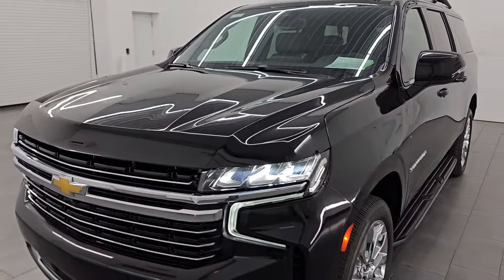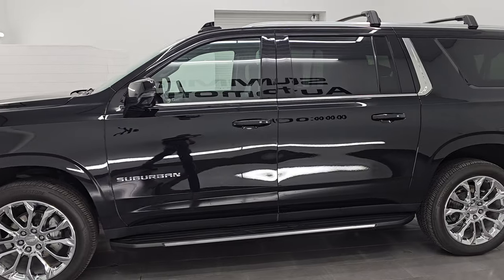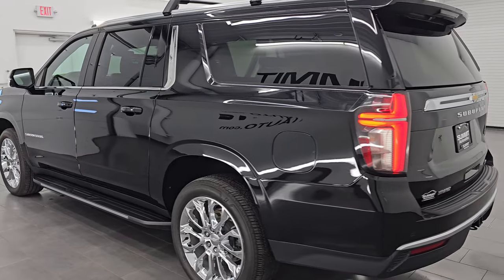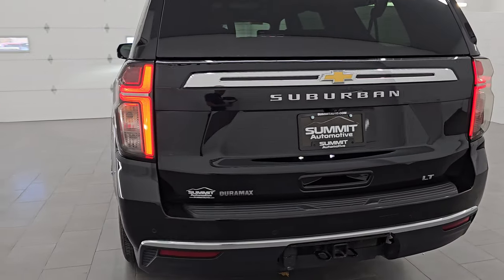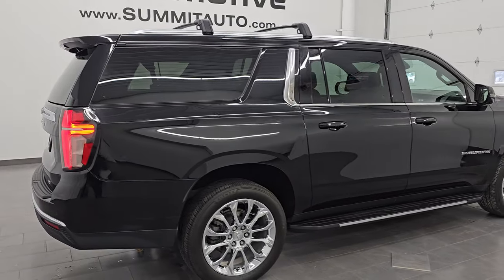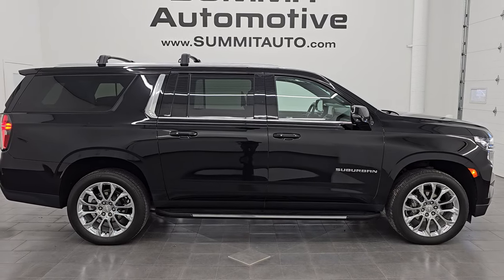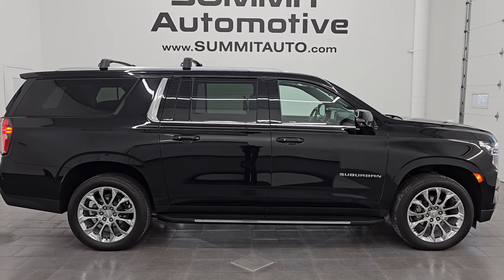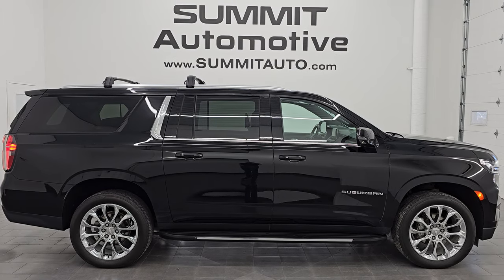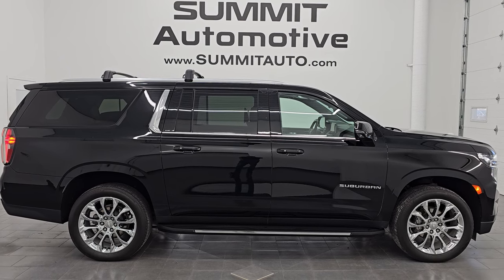This Suburban is 100% ready to go. I would highly recommend it from a quality, condition, and option standpoint — especially those second-row screens. To see more pictures of this vehicle or one of our other 550 new and used cars, trucks, SUVs, minivans, Wranglers, you name it — go to summitauto.com for full pictures and descriptions of every single vehicle. For more HD videos, go to YouTube.com/summitauto, click the bell notifications to stay current on our ever-changing and vast SUV inventory so you don't miss out on gems like this one.